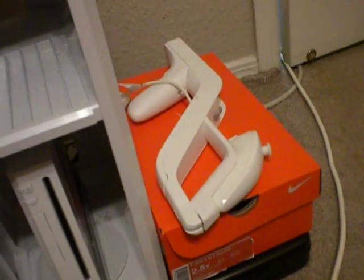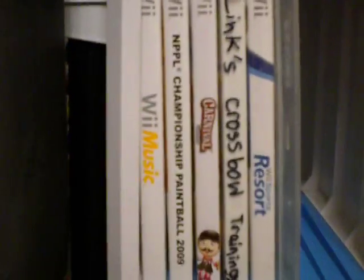I got my Wii right here, my Wii games and my Wii at the bottom. And my Wii Zapper. So here are all the Wii games I have.